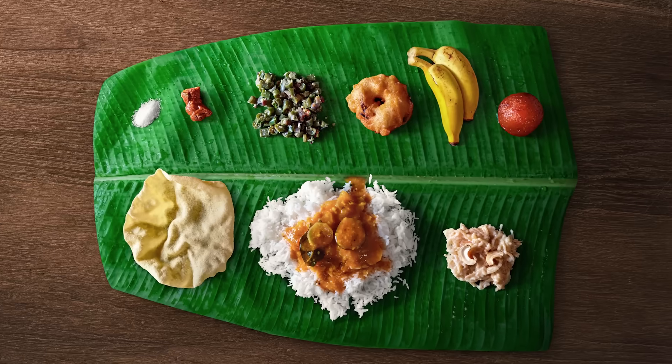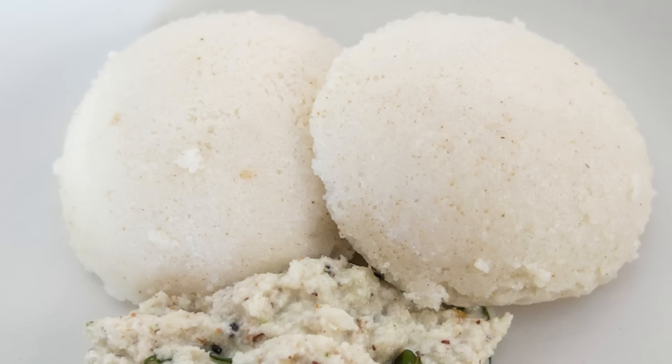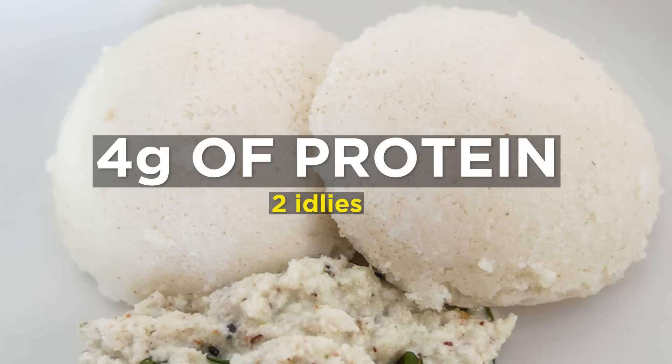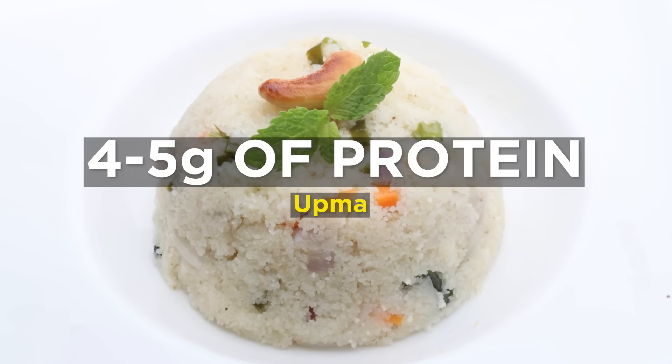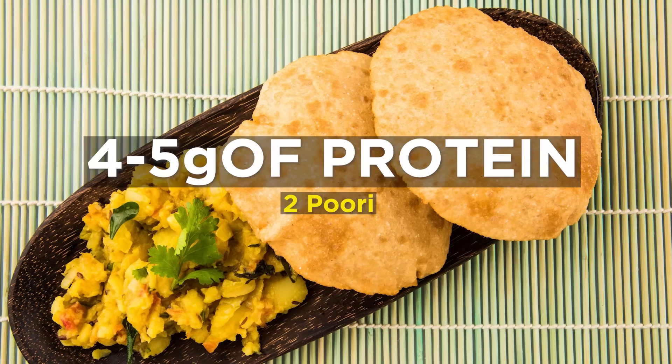I am going to show you some standard Indian meals and count the amount of protein in them. Remember, our goal is 20 grams per meal. Let's start with breakfast. If you eat 2 idlis, that's only 4 grams of protein. Upma might add 4 to 5 grams. 2 puris will get you 4 to 5 grams. Indian breakfasts tend to be low on protein — so keep that in mind.